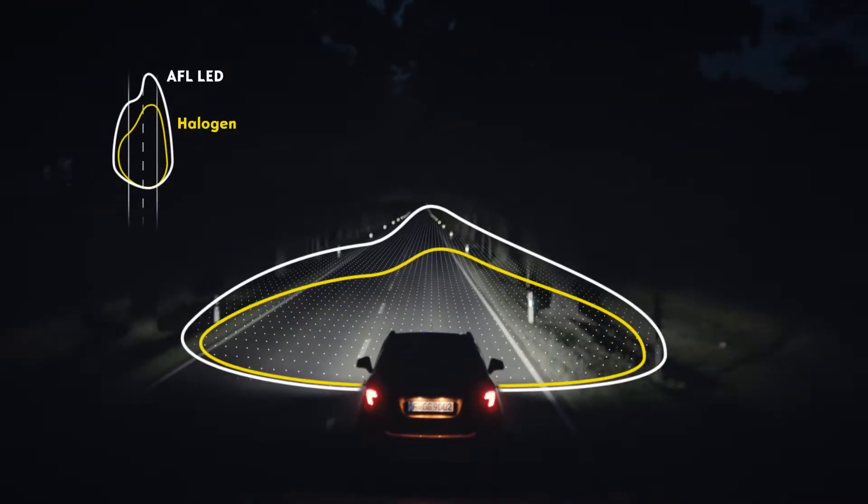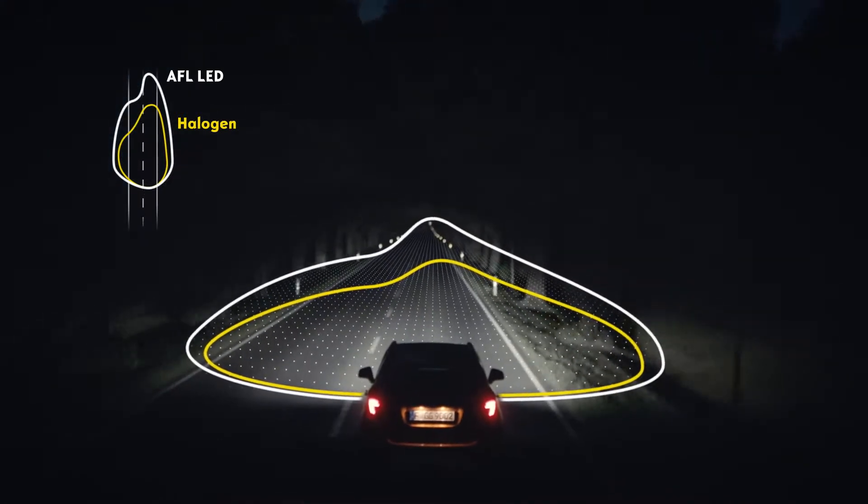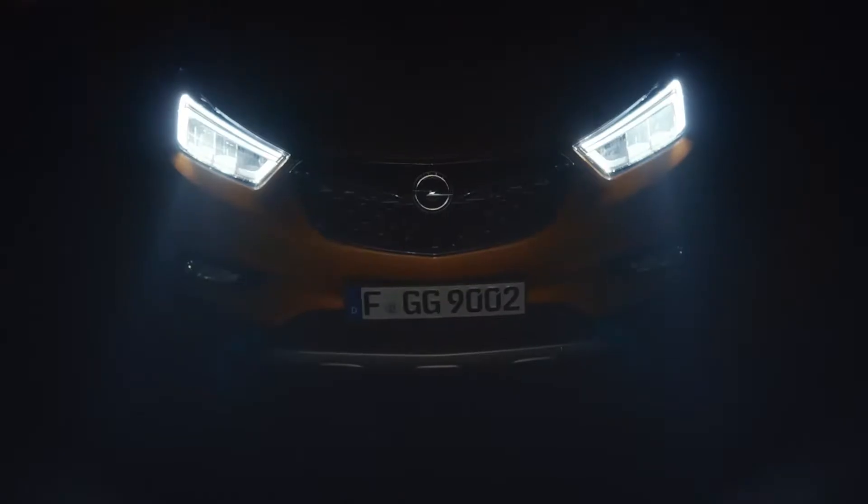The intelligent LED headlights are 30% brighter than halogen, giving you more time to react. Another advantage is that the light automatically adjusts to your speed and style of driving.